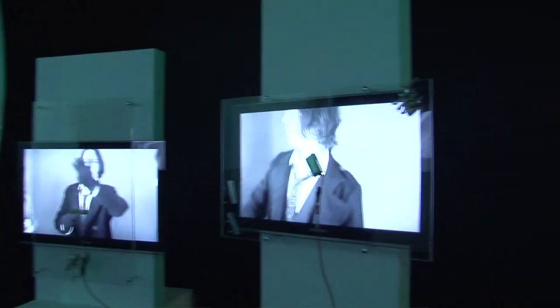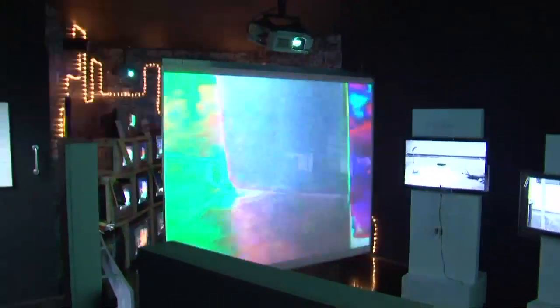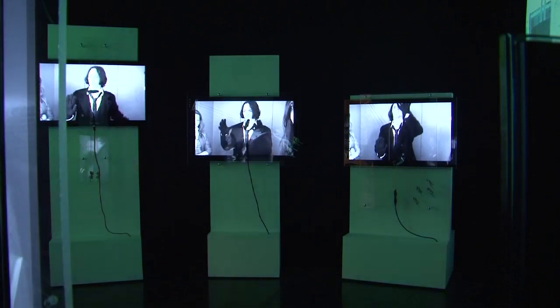As they're moving around the show they become part of it, because they're captured by the closed circuit TV cameras within the installation. So they interact with it — as well as twanging things and touching things, they're also on screen as well.